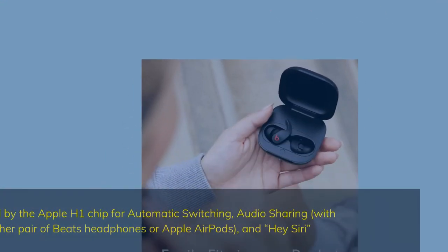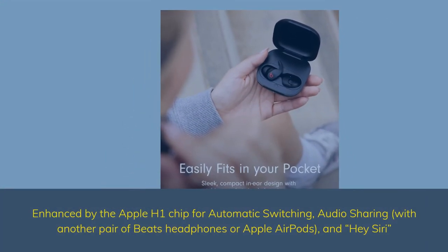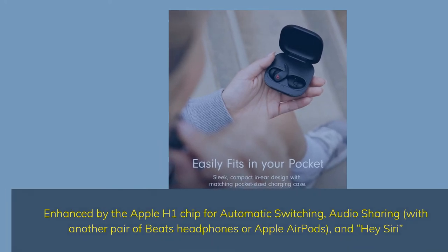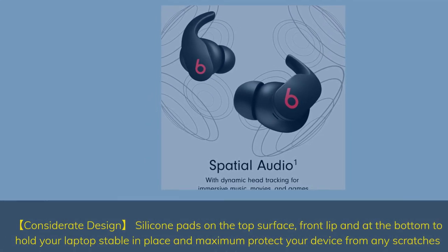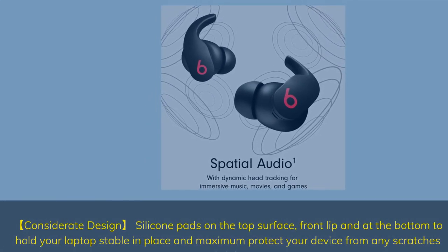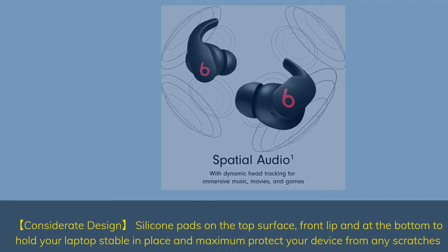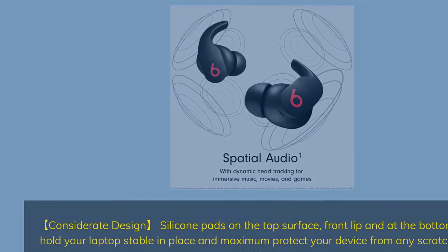Enhanced by the Apple H1 chip for automatic switching, audio sharing with another pair of Beats headphones or Apple AirPods, and Hey Siri. Up to 6 hours of listening time, up to 24 hours combined with pocket-size charging case. High-quality call performance and voice assistant interaction via built-in microphones.